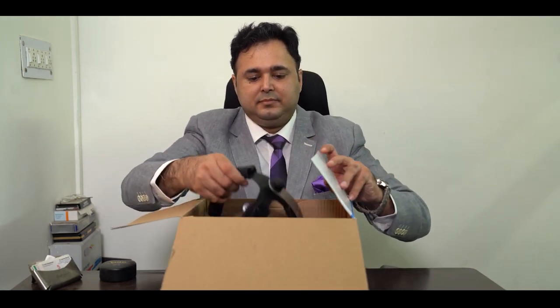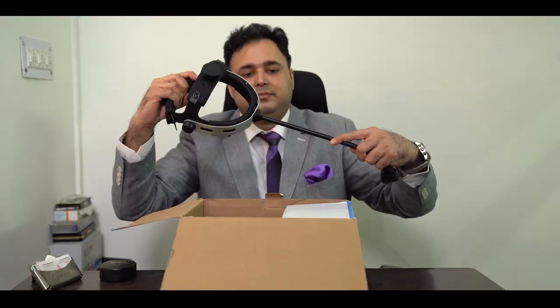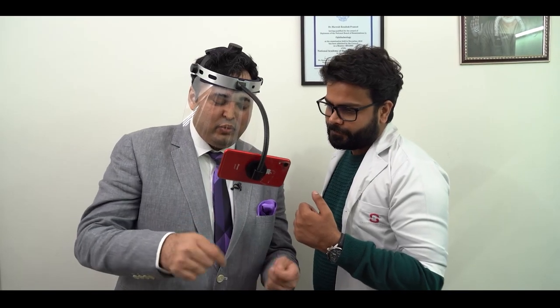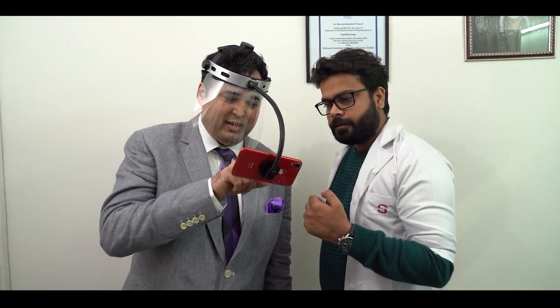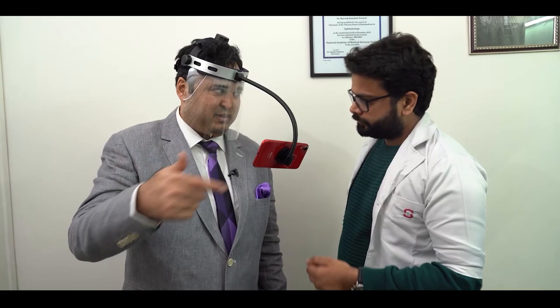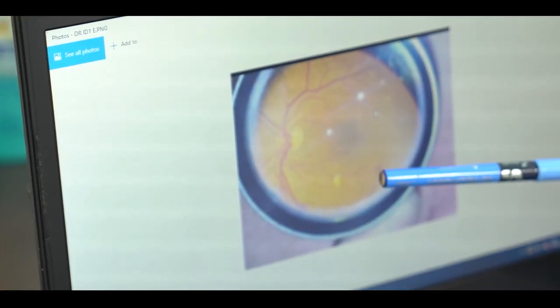I've had the opportunity of using the Keeler Mio for about a year now. It's very easy for me to explain to patients that this is the diabetic retinopathy they have and what stage it is. I can also show the diabetologist the treatment that is required, and patients understand. We can also send images through email to the patient.